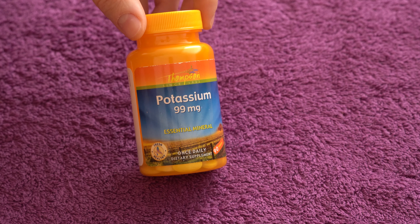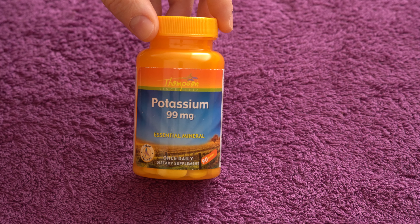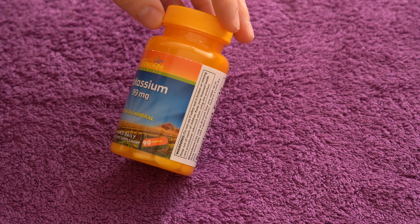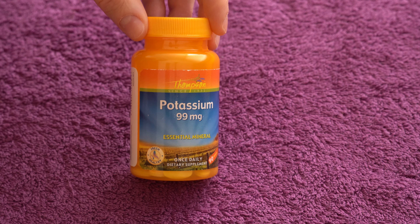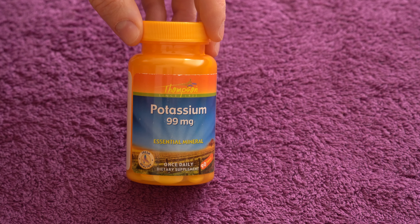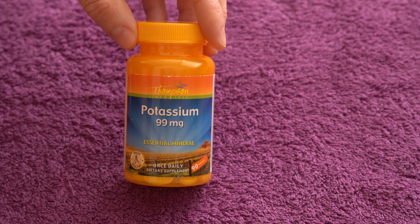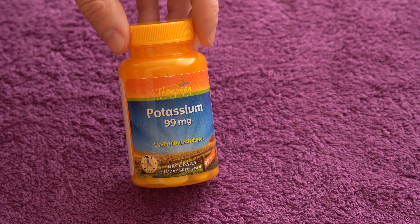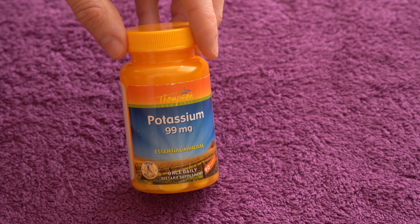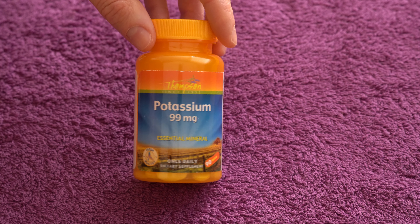In this video let's talk about the potassium from Thompson's — 99 milligrams, and this one has 90 pills in it. Each one has 99 milligrams of potassium, which is something I find kind of weird with these potassium supplements — all of them are pretty much this amount, and we know that this is a very small amount of the daily dose we need.